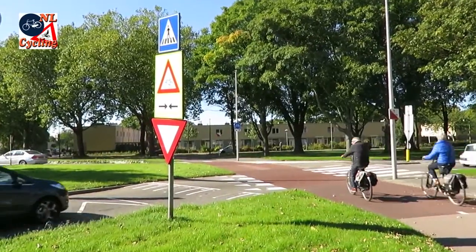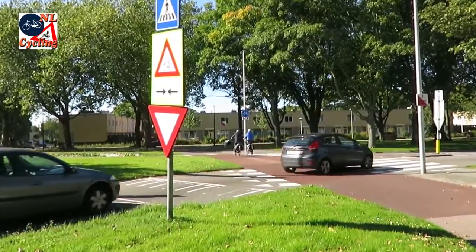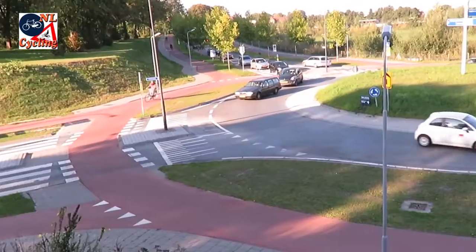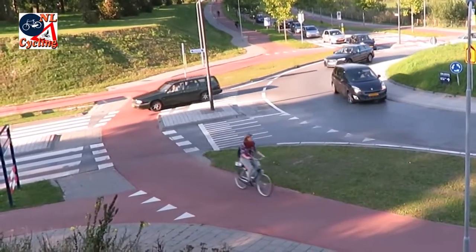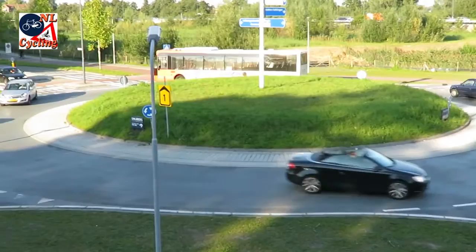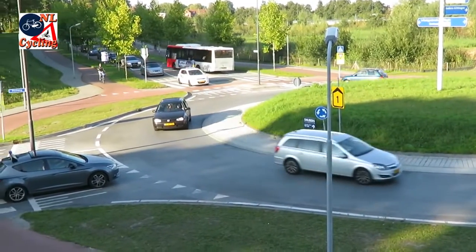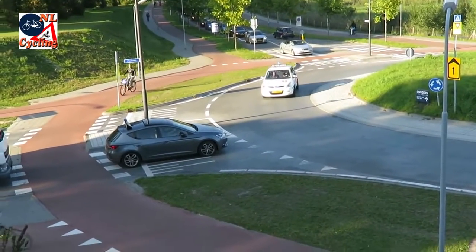To decrease motor speeds even further, the crossings can be built on a raised table. It is best to have the crossings for walking and cycling at a distance of about six meters from the ring for motor traffic. That gives the driver of a motor vehicle the space to yield and wait in between that ring and the crossings without being in the way of other traffic.